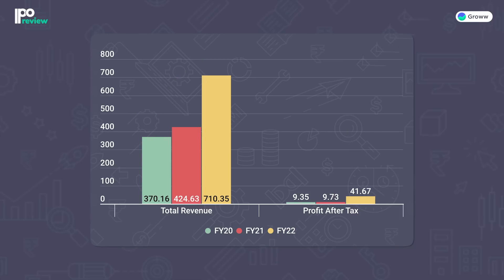Let's look at the company's financials. The figures in this table are given in crores. For total revenue, we are seeing an increase over the years. In FY2020, it was ₹370.16 crores; in FY2021, it was ₹424.63 crores; and in FY2022, we saw a significant jump to ₹710.35 crores. For profit, there was little difference between FY2020 and FY2021 — ₹9.35 crores to ₹9.73 crores — but in FY2022, we also saw a major jump in profit to ₹41.67 crores.